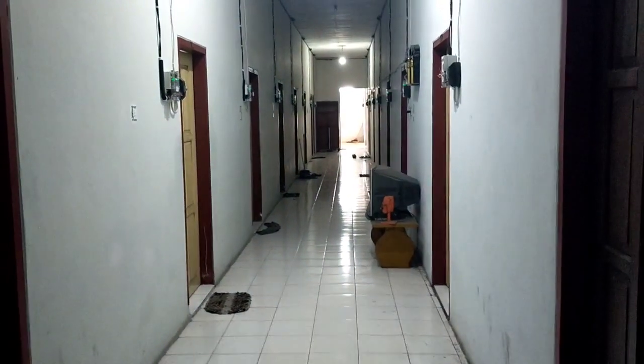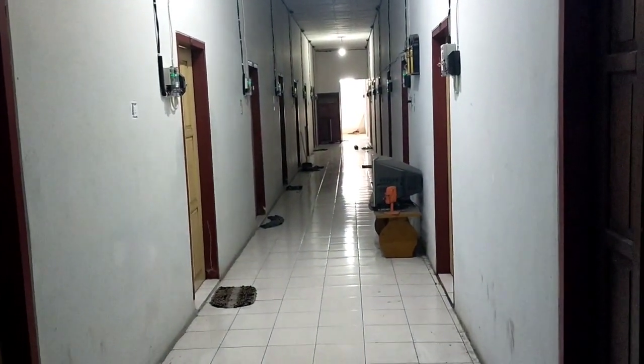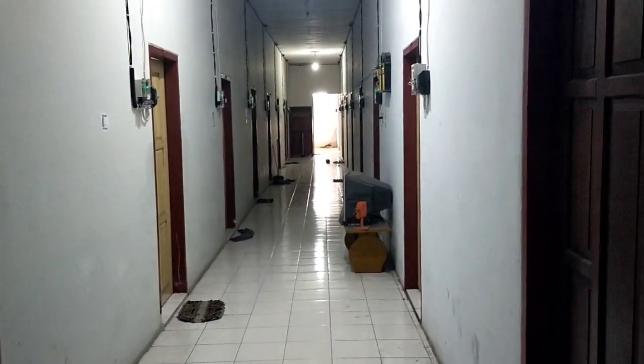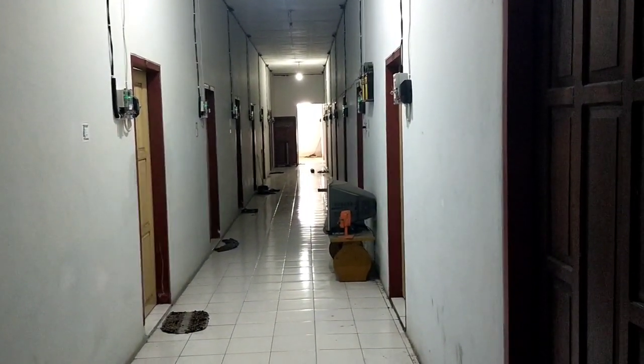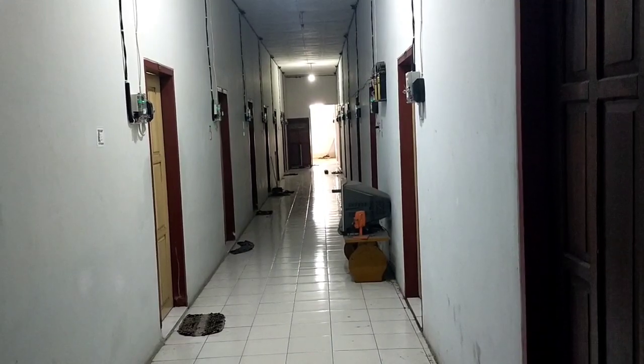First, let's check out the left entrance. This boarding house maybe looks small outside but it's really big on the inside. As you can see, there are many doors. Let's check out my room.